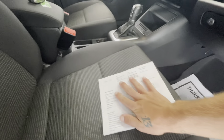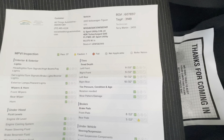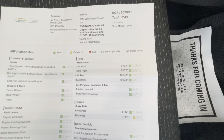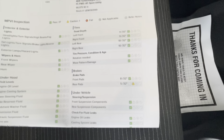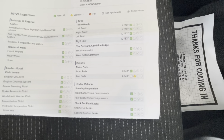While we're in here, let's grab the inspection sheet and show you the tire depth as well as the brakes. Tire depth for the left and right front will be 9/32nds, with the left and right rear being 10/32nds. Your front brakes will be 8/32nds, with the rear brakes being 5/32nds.